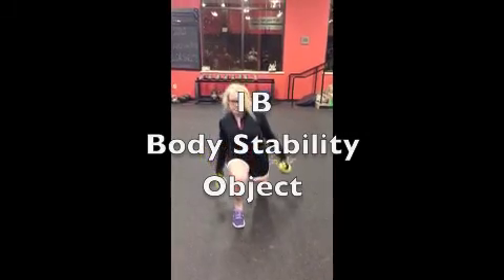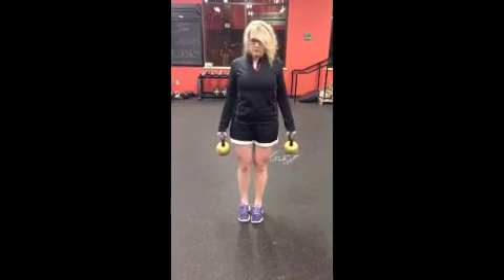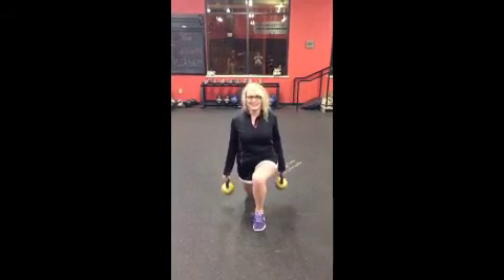Moving on the chart, you'll move to 1B, which involves body stability with an object. You can do the same basic lunges staying in the same spot, but add kettlebells in each hand, with progression achieved by increasing the weight.